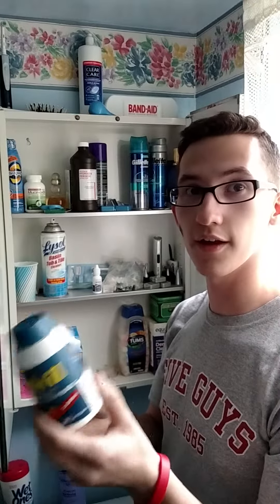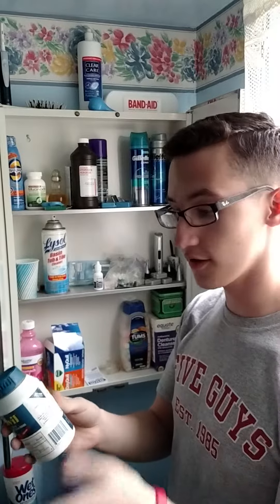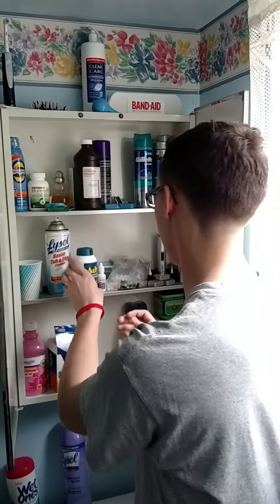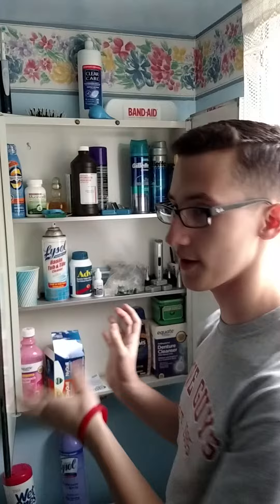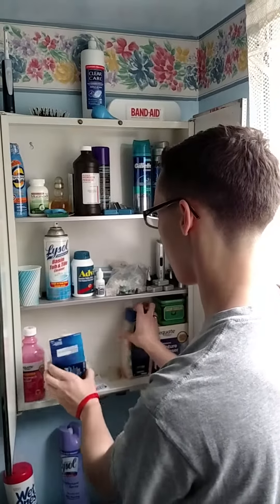Second, make sure that each of these aren't expired and that they can still be used, and that they have the right labels on them. Make sure you count how many pills you have if you can, and categorize them the best way you can.